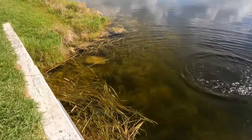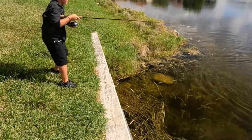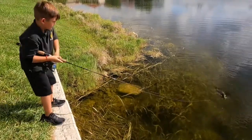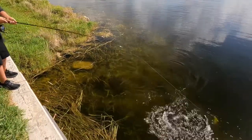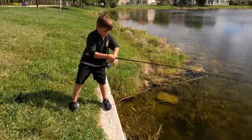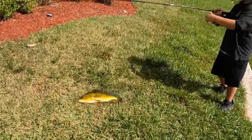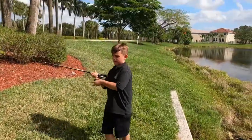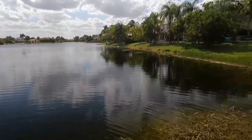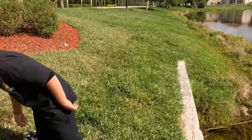Alright, tighten it up, get him in Luke — tighten that drag up. Come on, there's so many of them, you'll get them. Guys, if you haven't seen the other two videos that we filmed here, I caught a record peacock that was like 10 times the size.